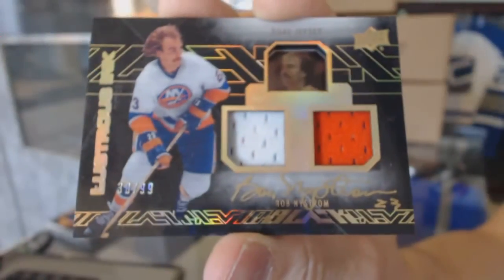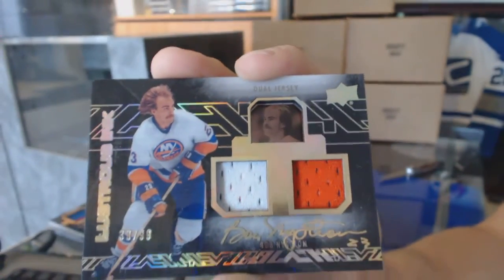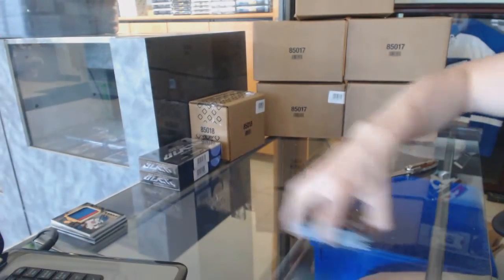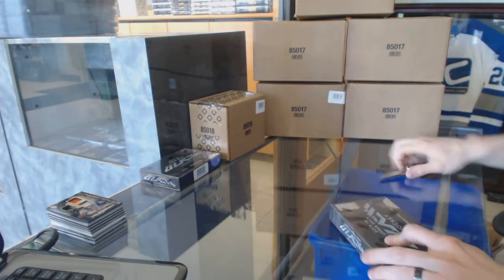30 of 99 — Bob Nystrom, lustrous dual jersey and auto for the Islanders. All right, box three.